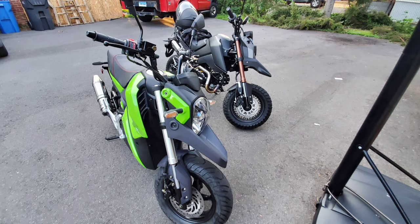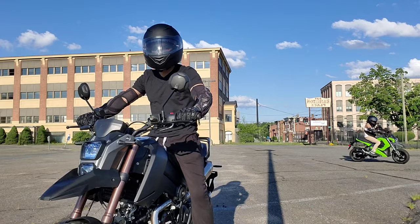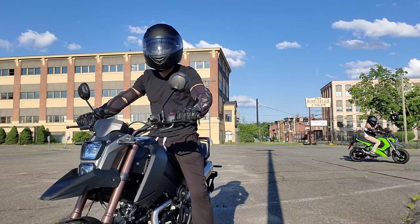Here's a quick shot of both my bike and Zule's bike. And here's a quick clip of Zule taking the bike out for a first ride.